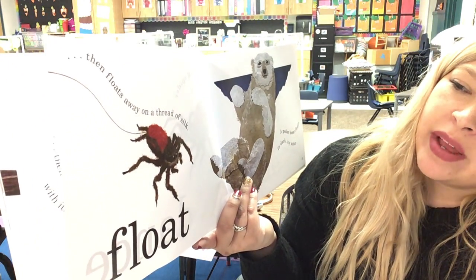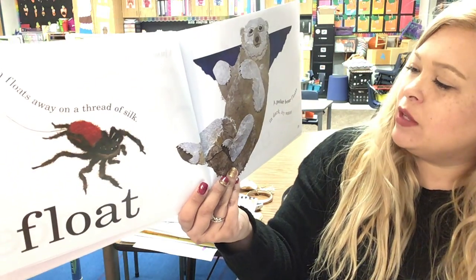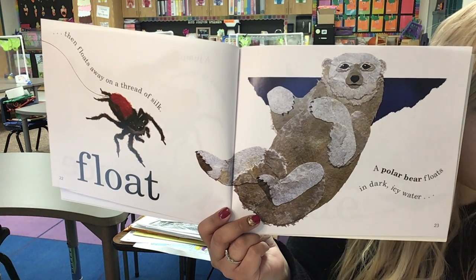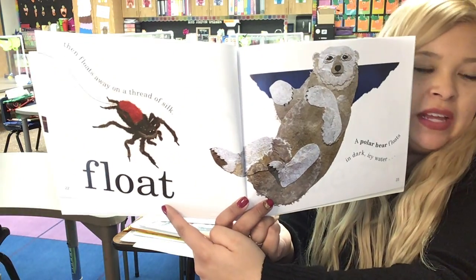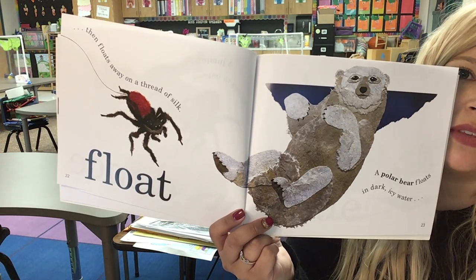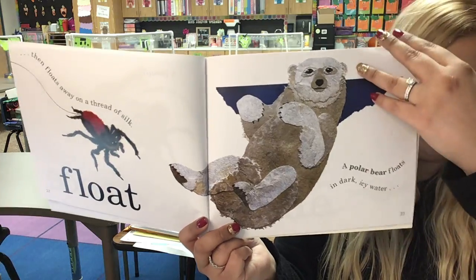Then it floats away on a thread of silk. Float! A polar bear floats in dark, icy water. So how are the spider and polar bear moving the same way? They are both floating! What does the spider float through? It floats through the air, and the polar bear floats in water.